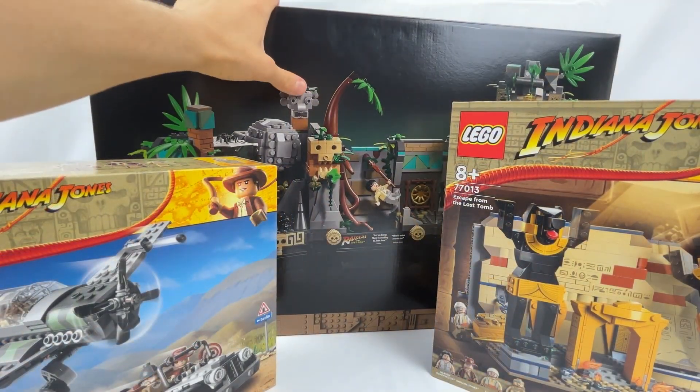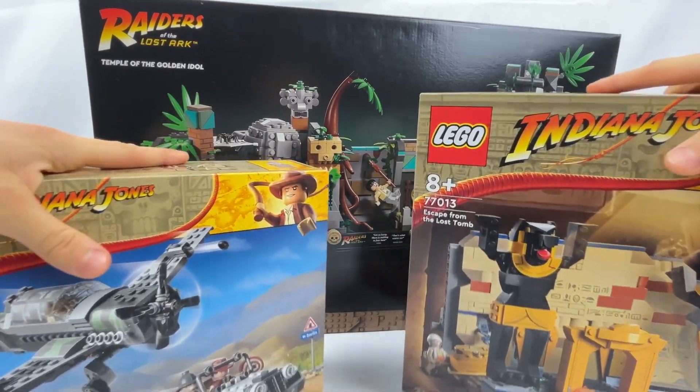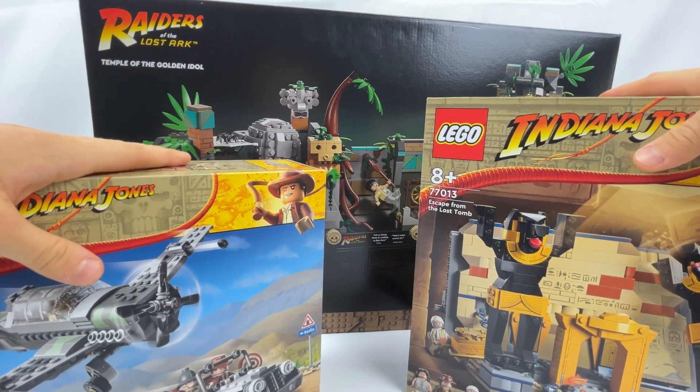Actually I only got the last one from Amazon. The first two I got from a German website that makes very good offers — it is called Smyths Toys.